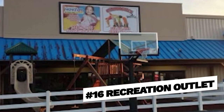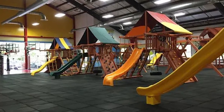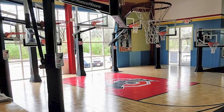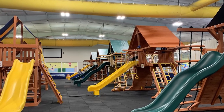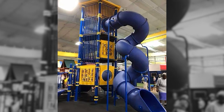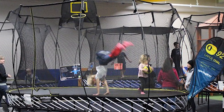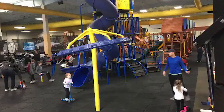Number sixteen, Recreation Outlet. Recreation Outlet is a popular destination for indoor and outdoor recreational products located in Cincinnati, Ohio, with 25,000 square feet of space offering a wide range of products including play sets, trampolines, basketball hoops, swing sets, and more. This store provides a one-stop shop for families looking to create fun backyard play spaces. They are known for competitive prices, excellent customer service, and installation and assembly. What makes it special is you can actually go there with your kids and rent space to play on all the different trampolines and playground equipment — and then you might just happen to buy one.